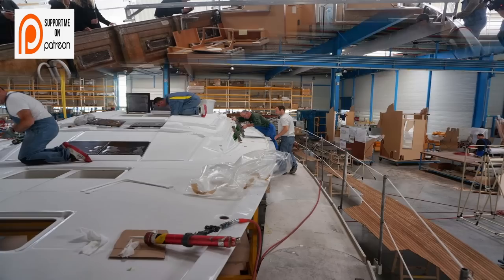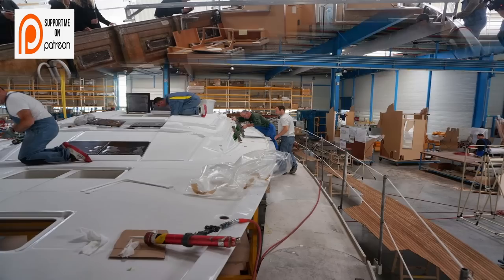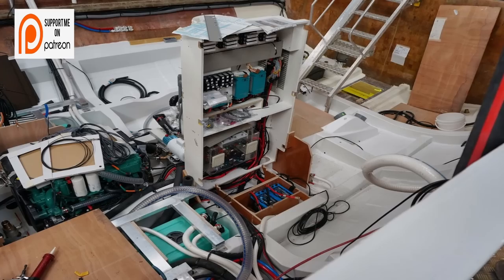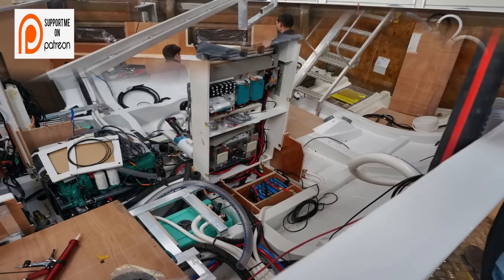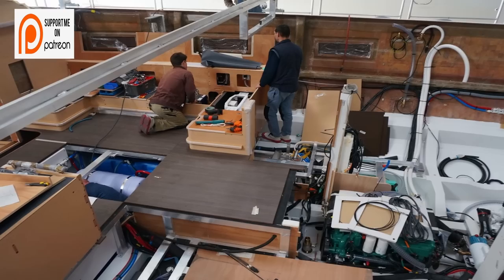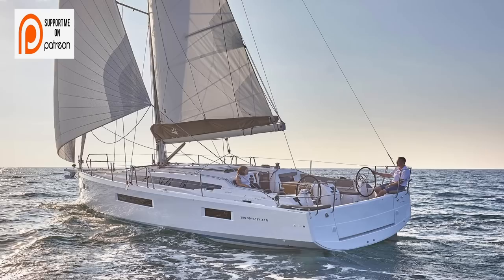The construction of the Sun Odyssey 410 is straightforward: it has a hull comprised of solid fiberglass laminate set in polyester — yes, ladies and gentlemen, a solid fiberglass hull. It has a balsa-core deck, but that's only the deck itself. We really have to get people off the misconception that you need an ancient vessel to cross oceans. These newer vessels are built with the latest technology and are absolutely phenomenal.